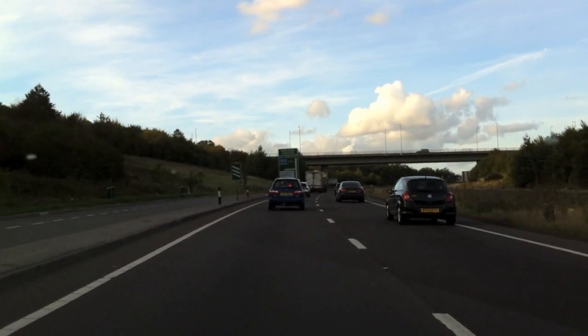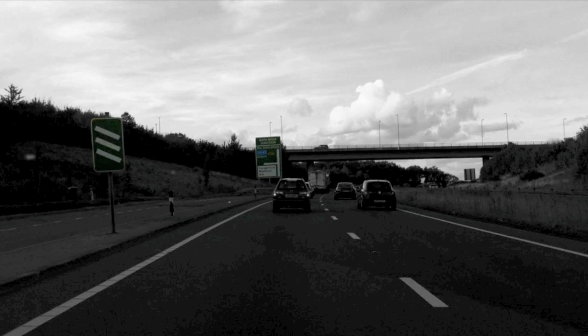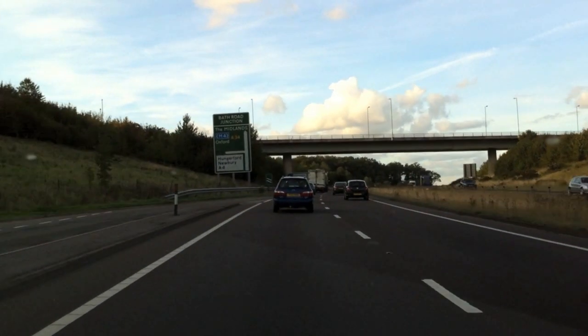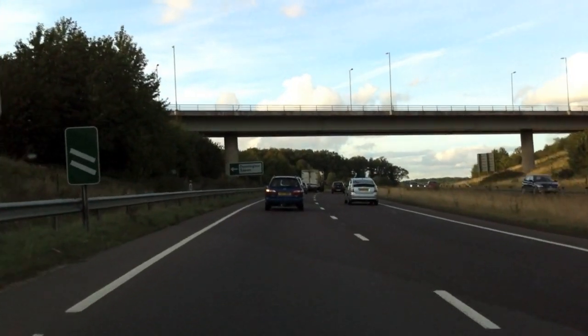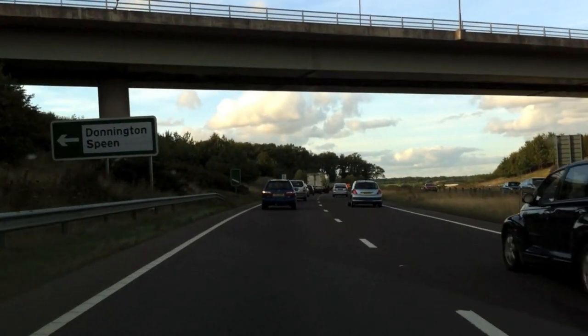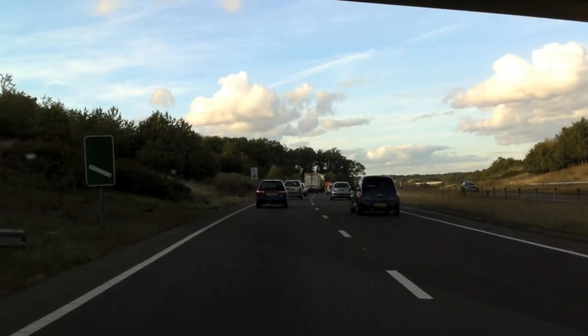At 300 yards we should be checking our main mirror and our left mirror and indicating our intention to leave. We've then got a sign telling us that there is a slip road and it's a very short slip road — we can tell this because it's a horizontal line — and it's telling us that the exit goes towards Hungerford and Newbury. The white arrow confirms the sharpness and we're traveling still at about 50 miles an hour.